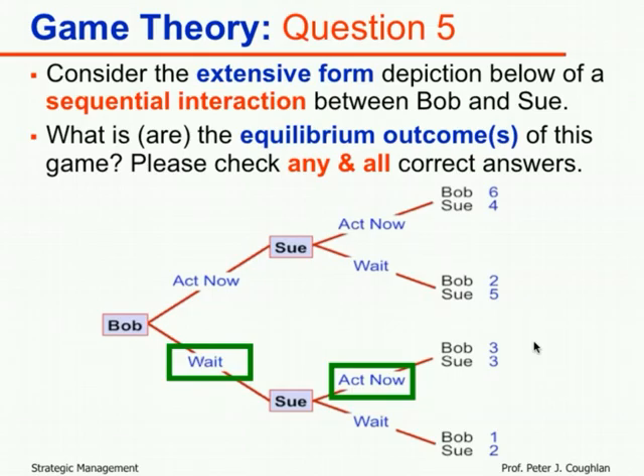On question five, the only correct answer was 'Bob waits, Sue acts now.' If you chose that and only that, you got full credit — five points. If you chose that and any other answer, you got zero, because you gained five points for the correct answer and lost five points for the incorrect one.